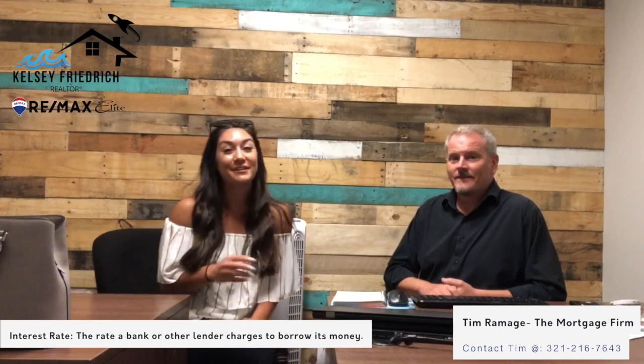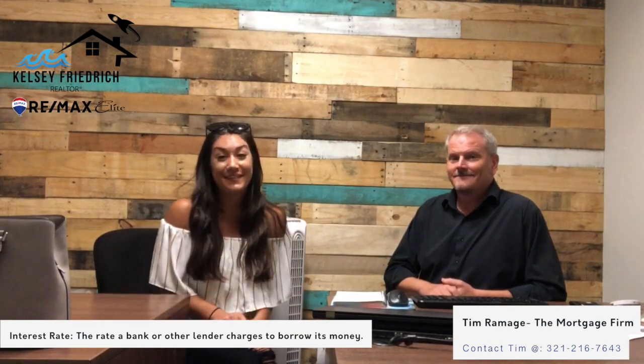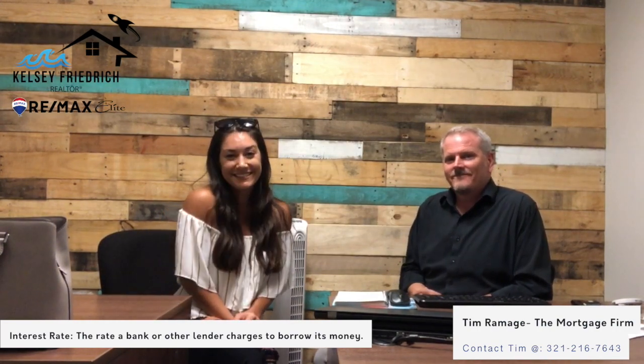Again, this is Tim Ramage — he is an amazing lender with The Mortgage Firm and he's actually in-house at my office at RE-MAX Elite. So if you're ever looking for a lender he is available and ready. His cell phone number is 321-216-7643. Thanks Tim, I'm Kelsey — thank you guys so much for watching!